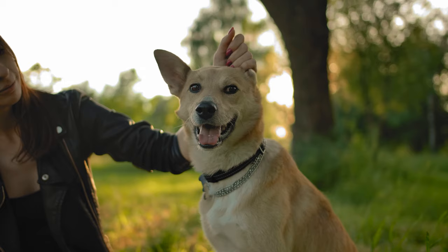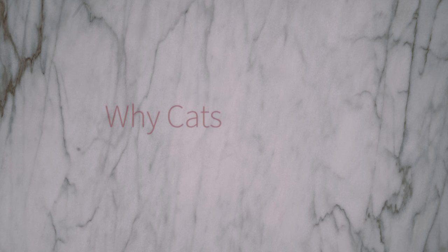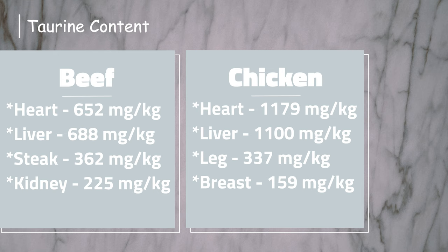Speaking of heart, cats need heart in their diet. Cats cannot make their own taurine like dogs and humans. Taurine is an essential amino acid needed to maintain proper eye and heart function. Taurine is found primarily in heart and red meats. Here is a table comparing the taurine content in beef and chicken. Generally beef has more taurine content, but chicken heart and liver have higher concentrations of taurine than beef.